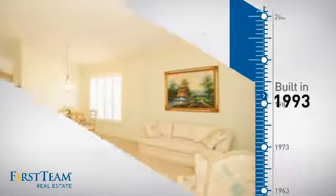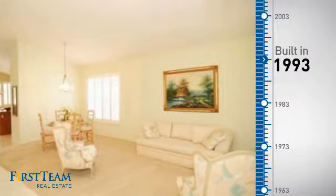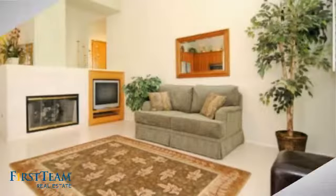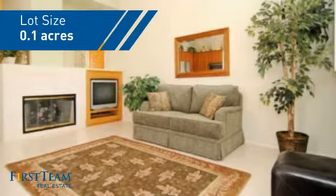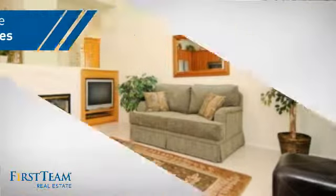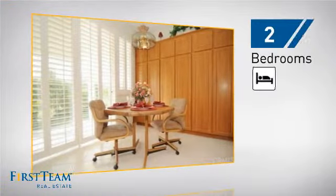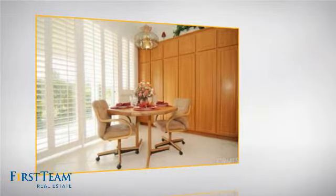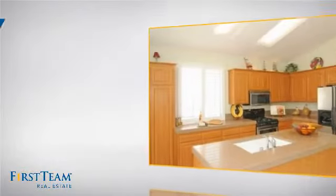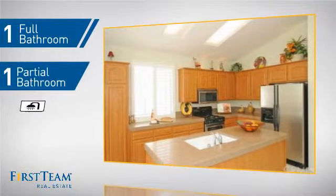This property was built in 1993 and features over 1,600 square feet of space, giving you a spacious layout to play host or kick back and relax after a long day. Inside, you'll find two bedrooms so you always have a private space to come home to, as well as one full bathroom and one partial bathroom.